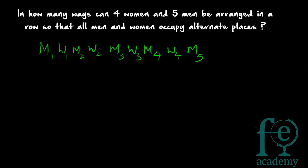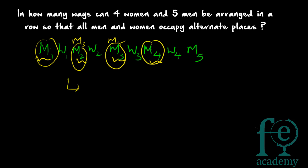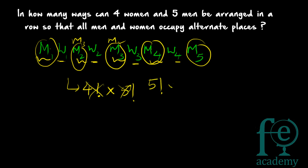Within this pattern, the five men can be rearranged among themselves — M4 can come first, M1, M2, or M3 can swap positions. So the five men can be arranged in 5! (five factorial) ways. Similarly, the four women can be arranged in 4! (four factorial) ways.